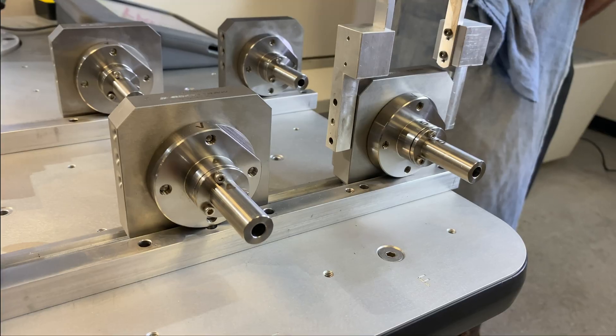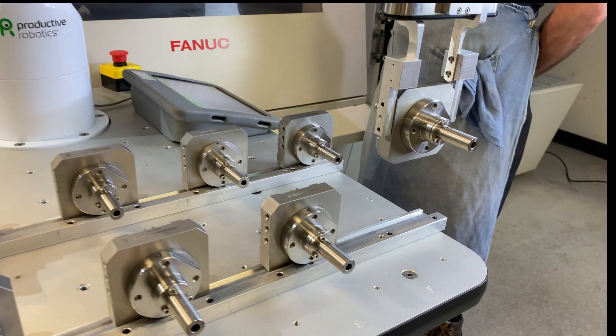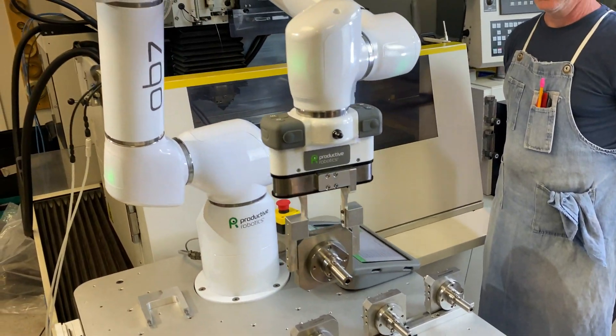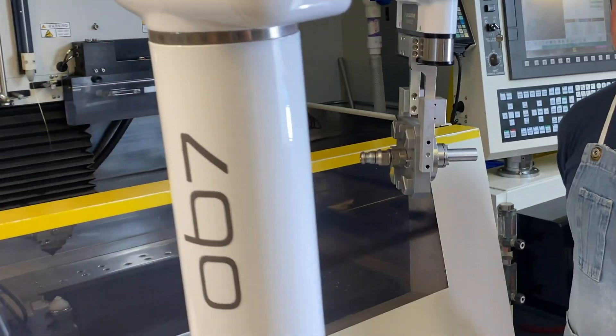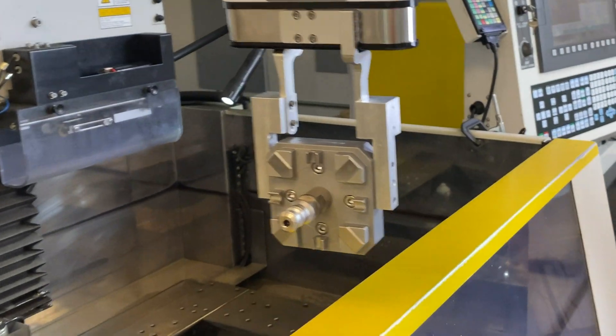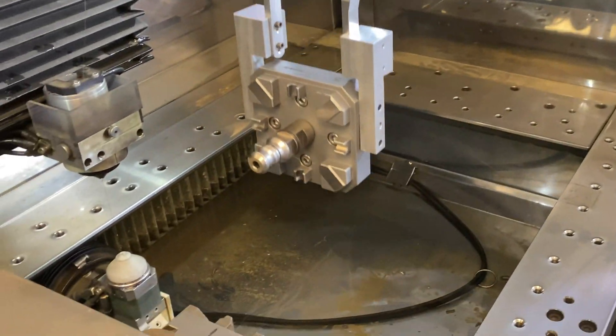In our industry, finding help has always been difficult. Finding good people in our area is extremely challenging. Having the OB7 lets us concentrate our highly skilled employees on the parts that need their attention, while the robot handles the repetitive production work either during hours or off hours.